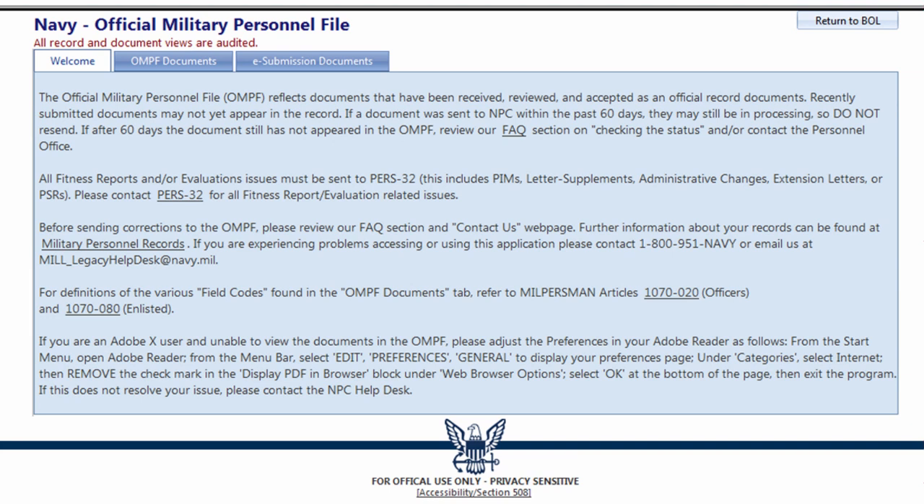In future updates, the electronic service record and military personnel file will also be available. Before the portal is officially released, it will undergo beta testing to work out any potential bugs. Sailors will be able to log into MyNavy Portal with only their CAC card.